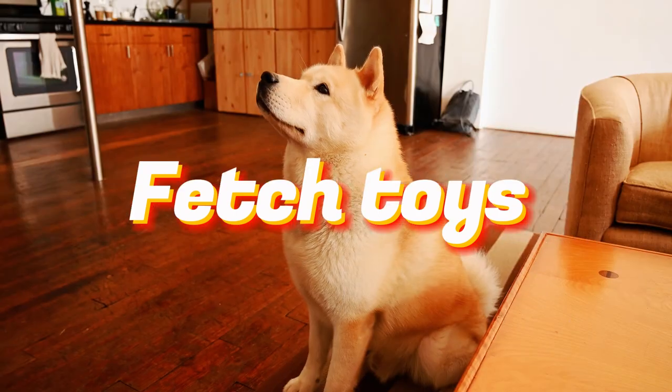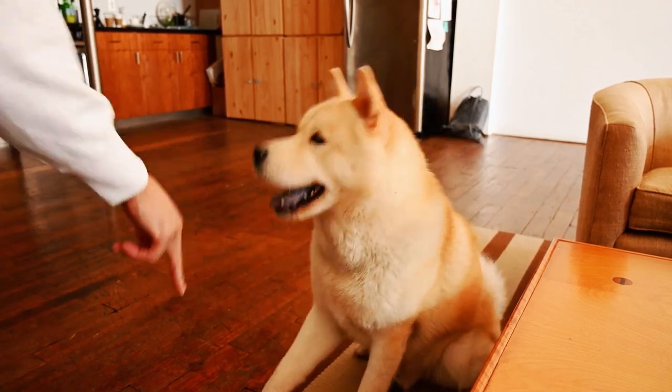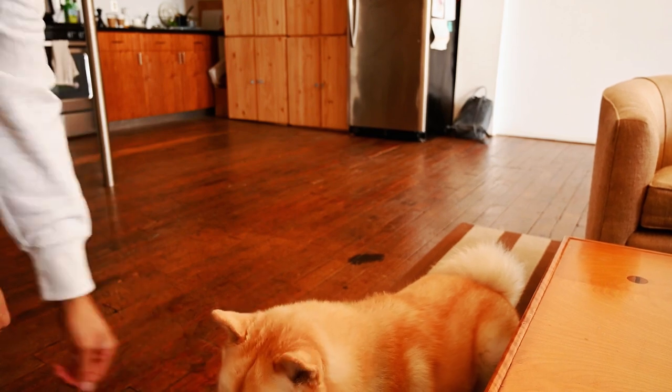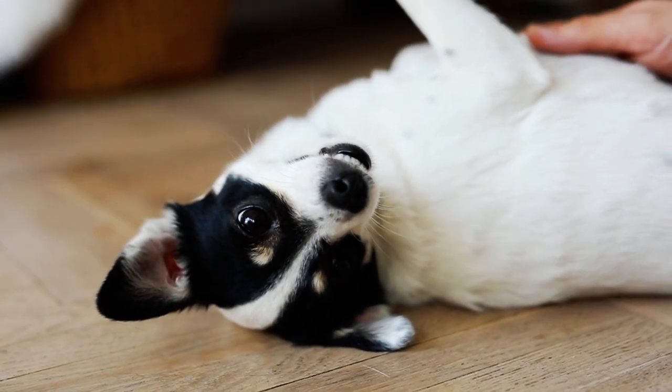Fetch toys are perfect for active dogs who love to chase and retrieve. They come in various shapes and sizes, from bones to frisbees. Just remember to choose a size that's suitable for your dog's mouth, and ensure supervised playtime to prevent any accidents.